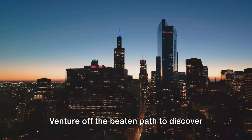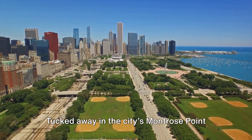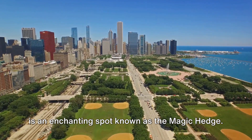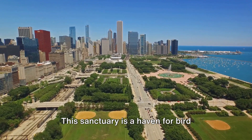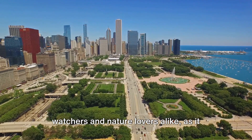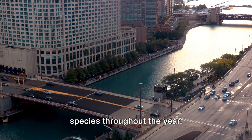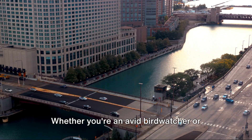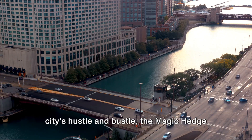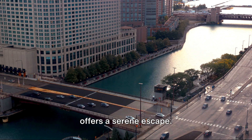Venture off the beaten path to discover Chicago's hidden gems. Tucked away in the city's Montrose Point is an enchanting spot known as the Magic Hedge. This sanctuary is a haven for birdwatchers and nature lovers alike, as it plays host to a diverse array of bird species throughout the year. Whether you're an avid birdwatcher or someone seeking tranquility amidst the city's hustle and bustle, the Magic Hedge offers a serene escape.